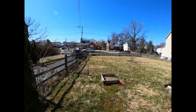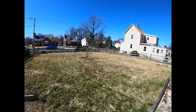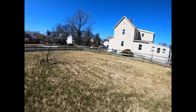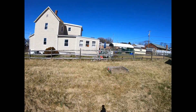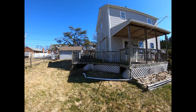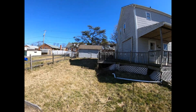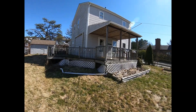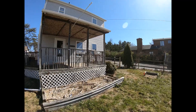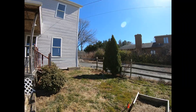Nice big front yard. It's fenced in, so if you've got kids or dogs, perfect for safety. I'm coming around to the side of the house. You can see there's a deck — you might want to keep that or you might want to replace it. You can always do something out here. If you want to make the front look a little nicer, put on a porch maybe that goes all the way across. It's totally up to you.